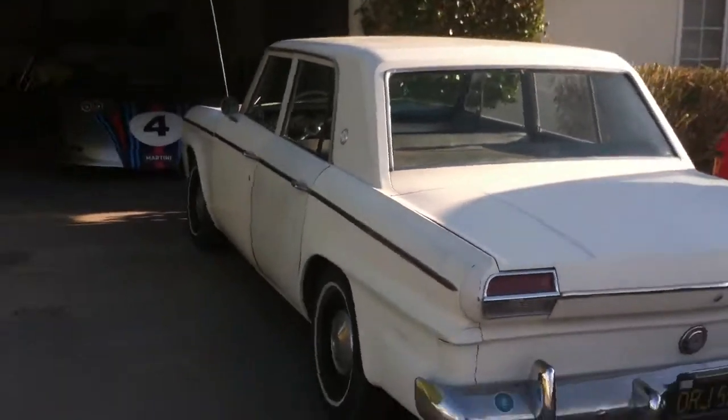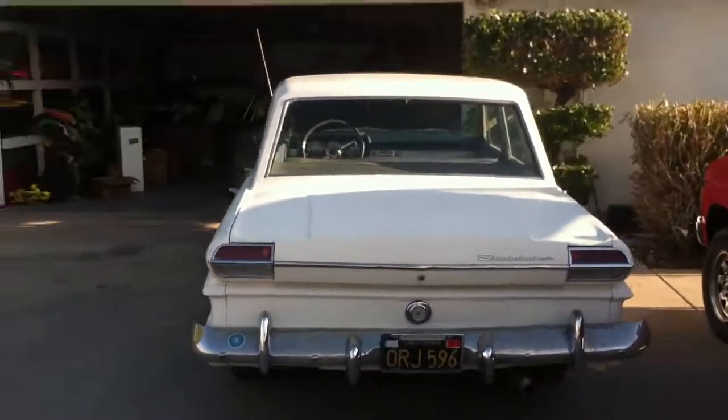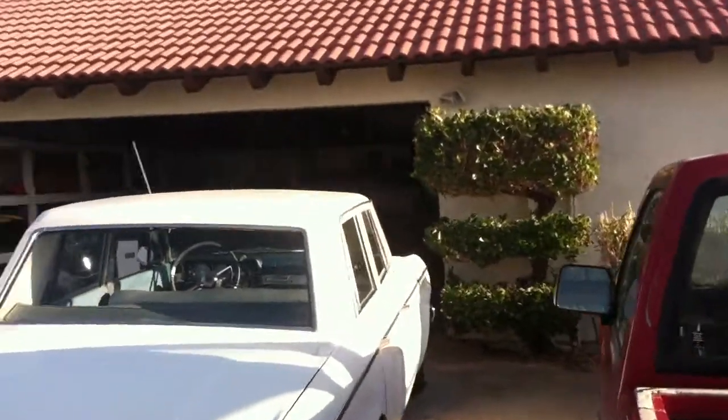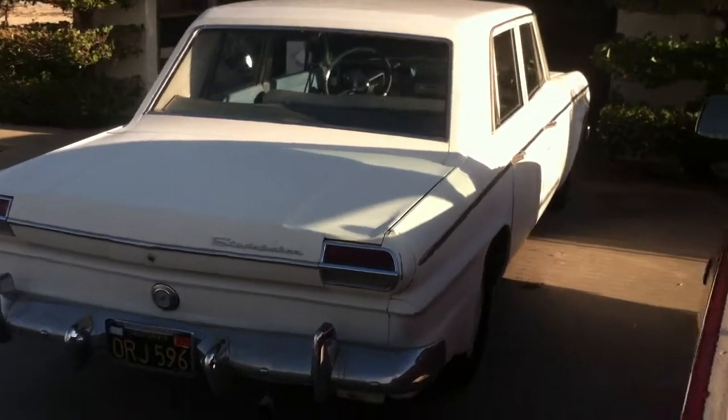Sorry about the horrible footage, sorry about the lighting. So anyways, I picked up like probably six of these cars. They were all out in the sun.